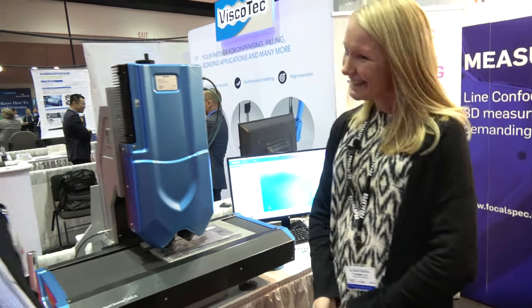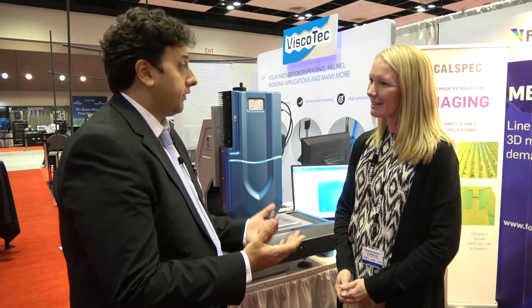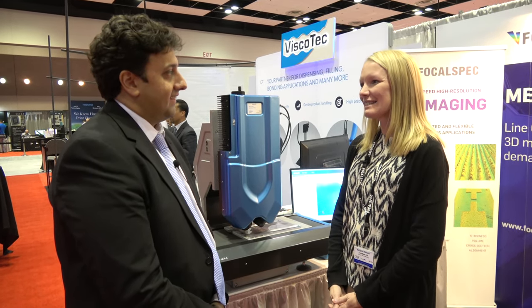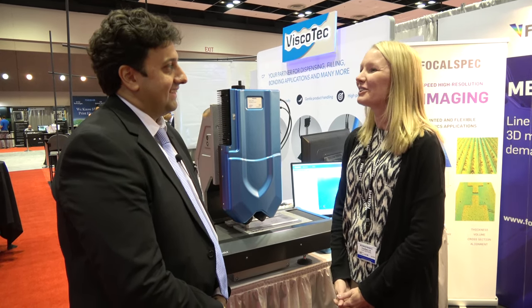Thank you very much. It was a pleasure. Thanks for exhibiting with us. May I ask what you've thought of the show so far? It's been very, very good for us and it has been a pleasure to meet both old and hopefully new customers.